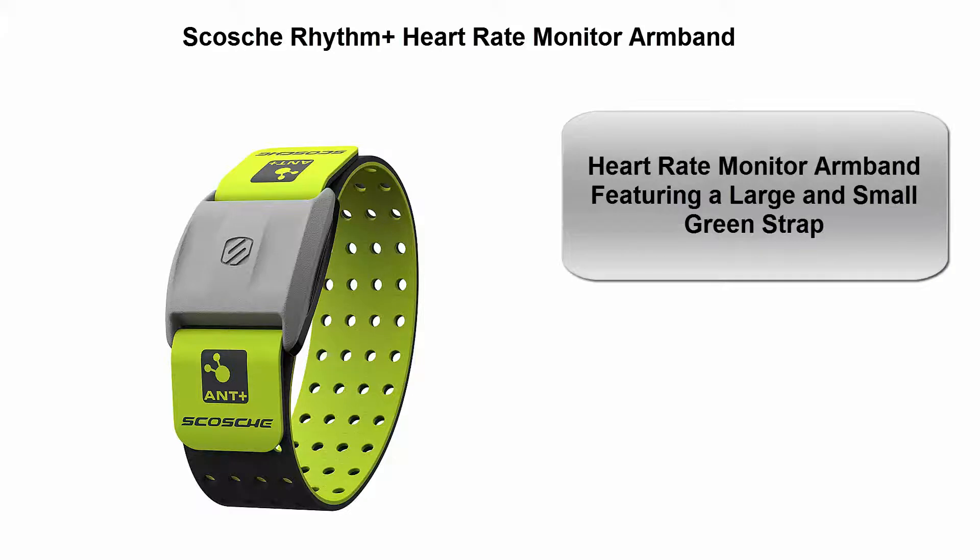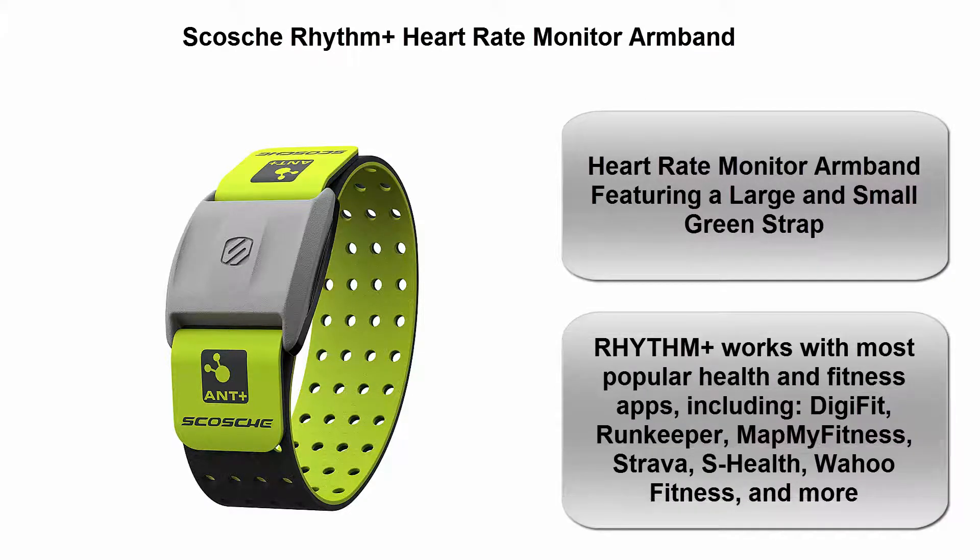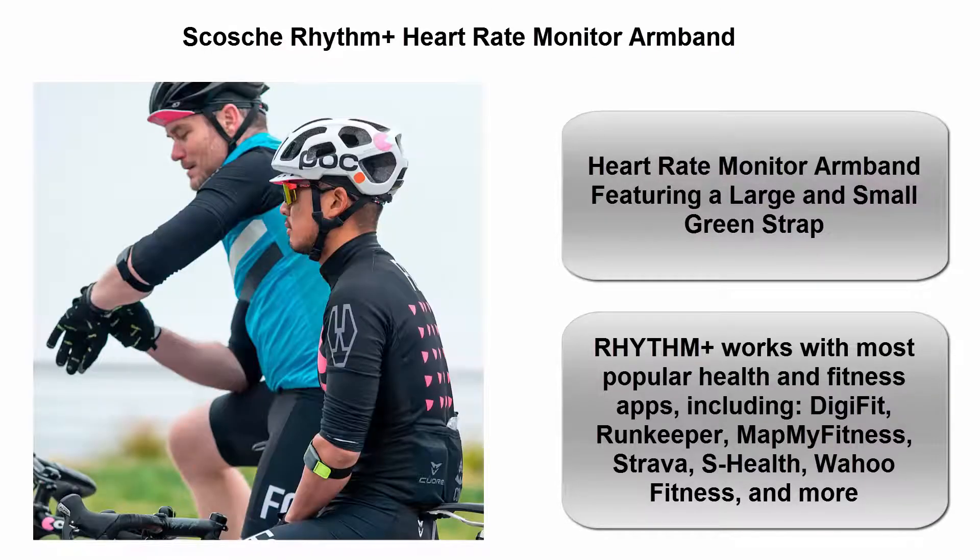Top 3: Scosche Rhythm Plus heart rate monitor armband. Featuring a large and small green strap, Rhythm Plus works with most popular health and fitness apps including Digifit, Runkeeper, Map My Fitness, Strava, S Health, Wahoo Fitness, and more.